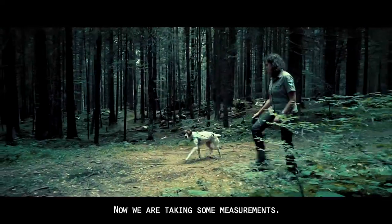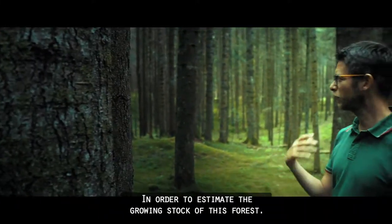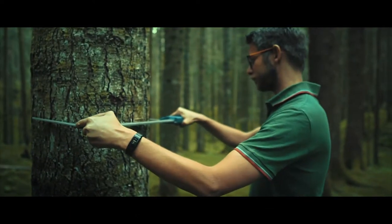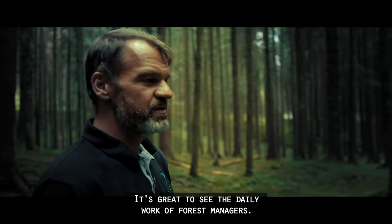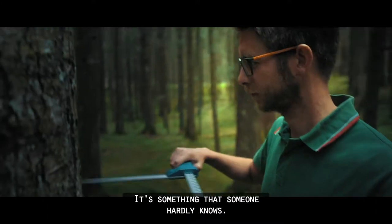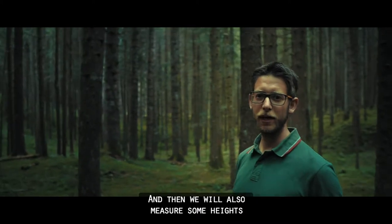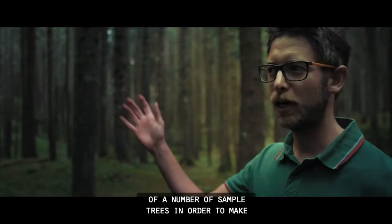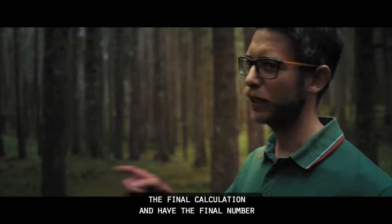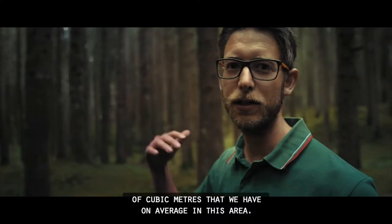Now we are taking some measurements in order to estimate the growing stock of this forest. It's great to see the daily work of forest managers — something that hardly anyone knows. We will also measure the height of a number of sample trees in order to make the final calculation and have the final number of cubic meters in average in this area.